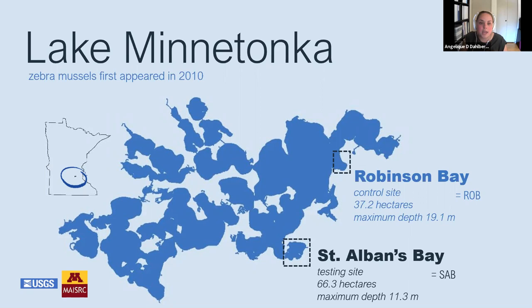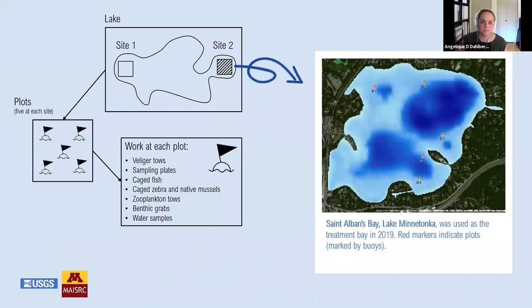Robinson Bay was our control bay, with a surface area of 37 hectares, a maximum depth of 19 meters, and bottom substrate ranging from sand to gravel. St. Albans Bay, in the southeast of the lake, was our test bay — a little larger with a surface area of 66.3 hectares, shallower with a maximum depth of 11.3 meters, and bottom ranging from silts to organic-rich substrate. There were five stations spread across each bay for sample collection of plankton, benthic grabs, water samples, and placement of settlement plates and caged animals.